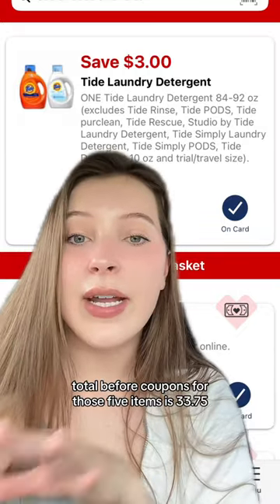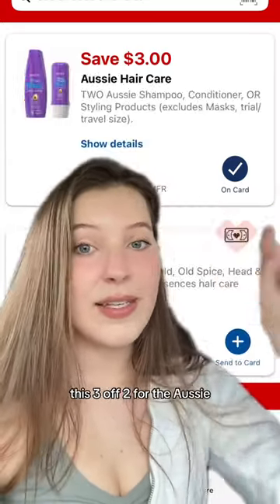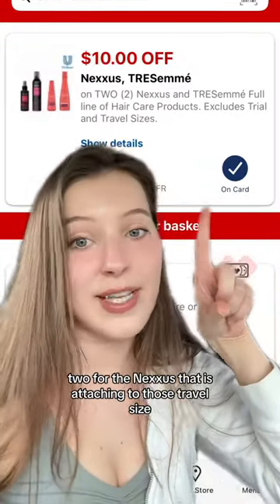The total before coupons for those five items is $33.75. We're going to be using this $3 digital coupon for the Tide, this $3 off two for the Aussie, and finally, you're clipping this $10 off two for the Nexus that is attaching to those travel size.